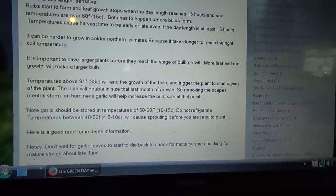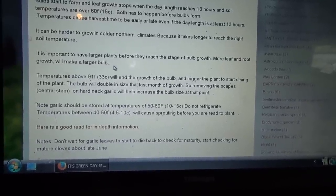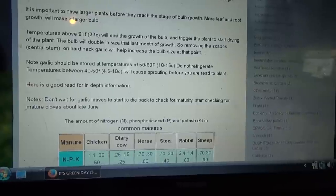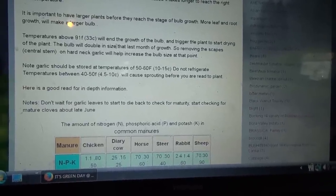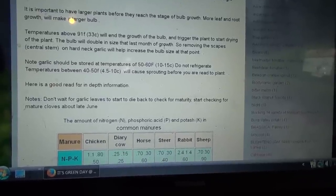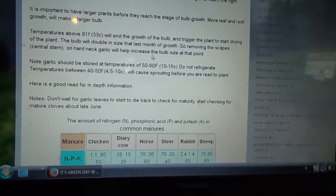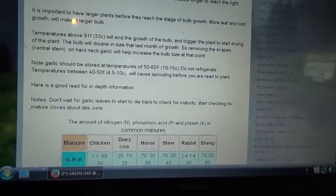It is important to have larger plants before they reach the stage of bulb growth — the more leaf and root growth, the larger the bulb. Temperatures above 91 Fahrenheit, 33 Celsius, will end the growth of the bulb and trigger the plant to start dying. The bulb will double in size the last month of growth, so removing the scapes — the central stem on hardneck garlic — will increase the bulb size at that point.